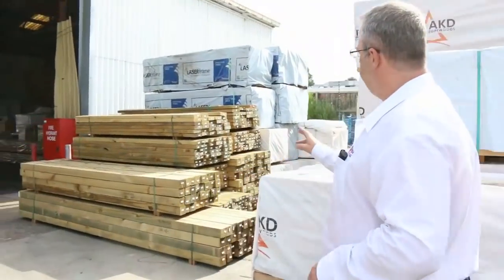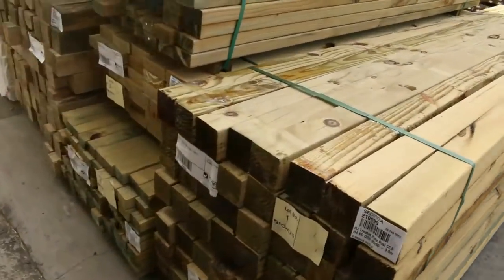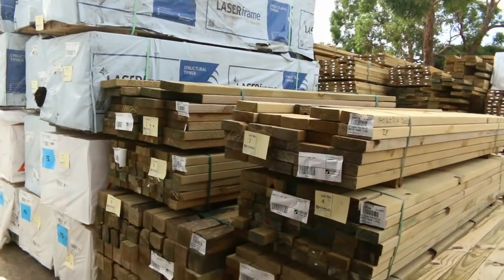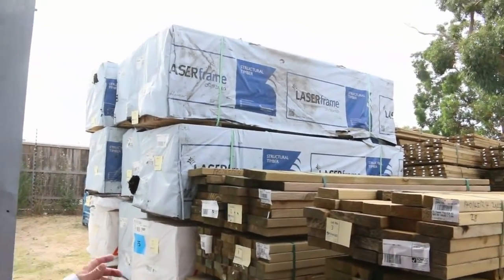Over this side we've got some 90 by 90 posts up to 3.6 metre lengths, and some rough sawn 100 by 100 as well — great for fence posts or similar. And the F5 2.4s in the 90 by 45s are there too.